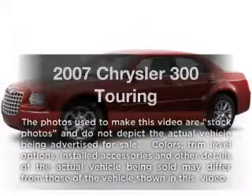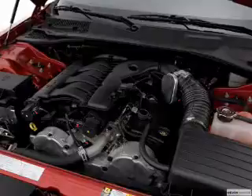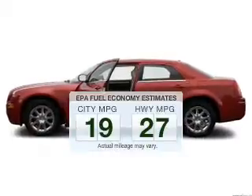Check out this 2007 Chrysler 300. If you're looking for an automobile with great attributes, look no further. Better gas mileage means better long-term driving, and this ride delivers with a great low fuel consumption rate.